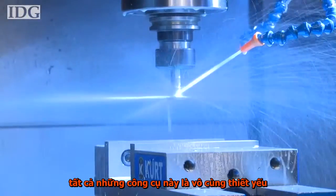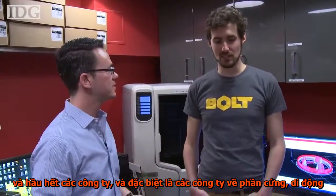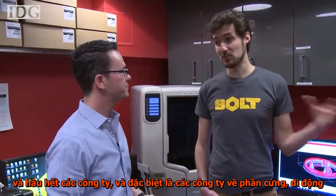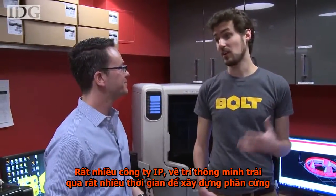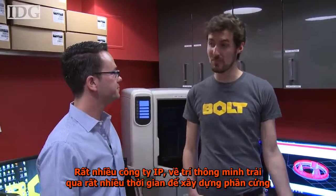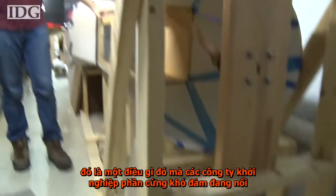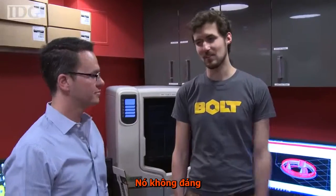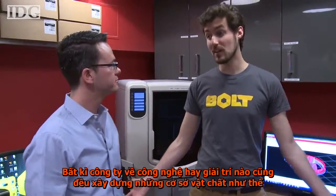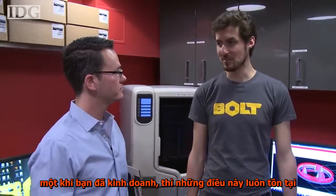For a hardware startup, all of these tools are essential to them. Most of our companies are actually really software companies — they just happen to sell a piece of hardware. A lot of their IP, a lot of the intelligence, a lot of their time is spent building software. But without that piece of hardware, their business is useless. It's something that hardware startups probably couldn't amass on their own — it's just not worth it. The amount of energy, time, and money it takes to build a facility like this when you're three guys in a basement doesn't make sense.